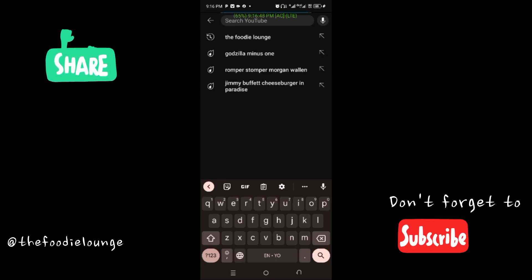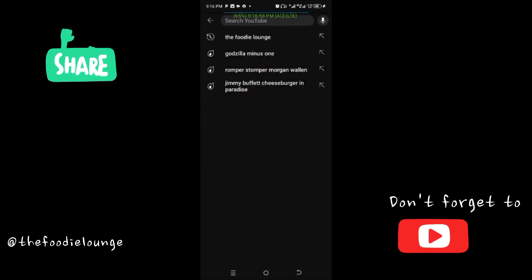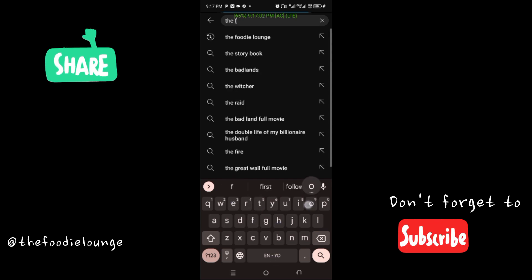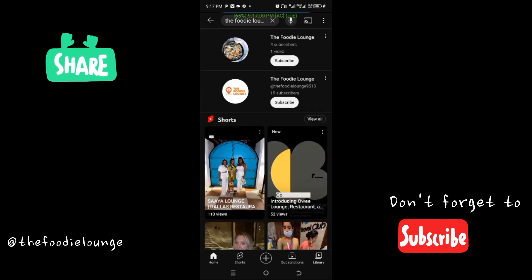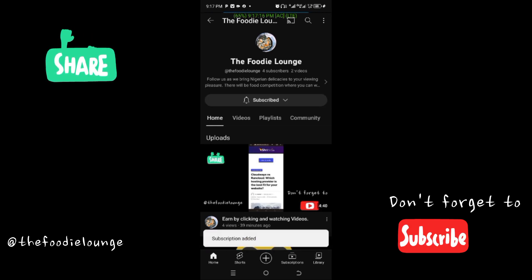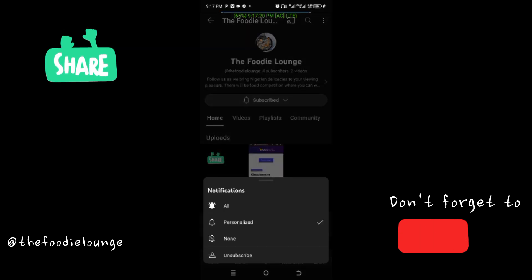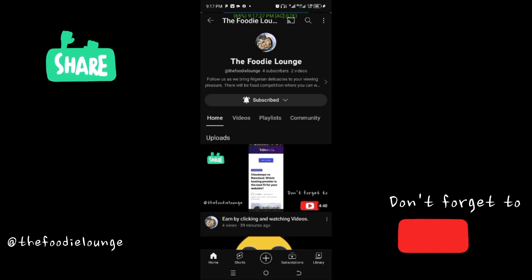A lot of people are complaining that they are finding it difficult to subscribe to the channel. When you're on your own page, click on search, then type 'The Foodie Lounge' and press the search button. It's the first one with fishes — click it, then click subscribe. You'll notice the subscriber count did not update after subscribing, so here is what you need to do if you're having that kind of issue.